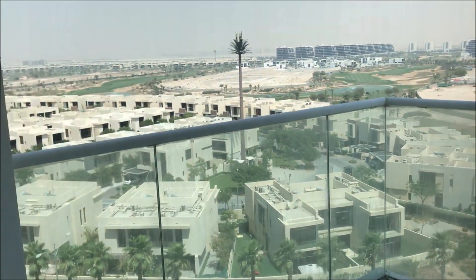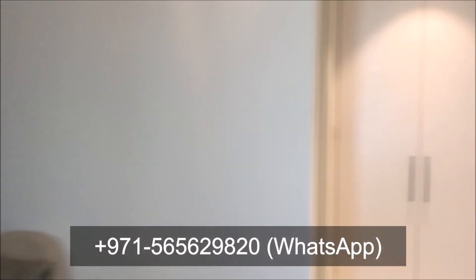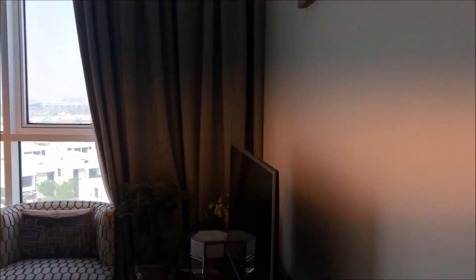The balcony has spectacular views — an open view, basically a golf course view. Now let's head back to the living area once again so you can see the space.